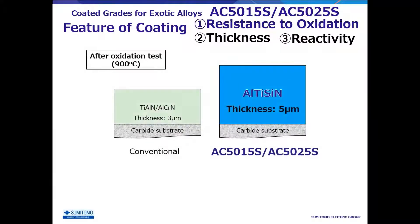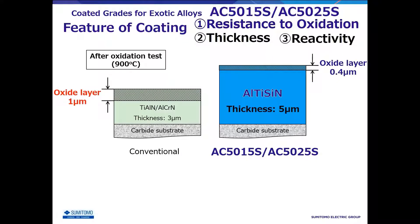Resistance to oxidation is an important feature to inhibit this transformation. Upon conducting oxidation resistance tests at high temperature simulating cutting, the aluminum titanium silicon nitride newly adopted in AC5000S has a thickness of brittle oxide layer that is less than half of the conventional one, showing excellent oxidation resistance.